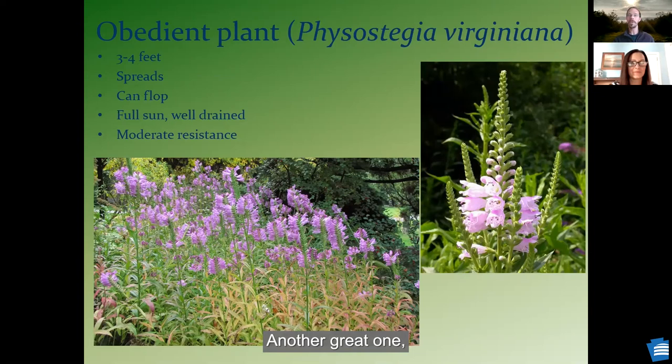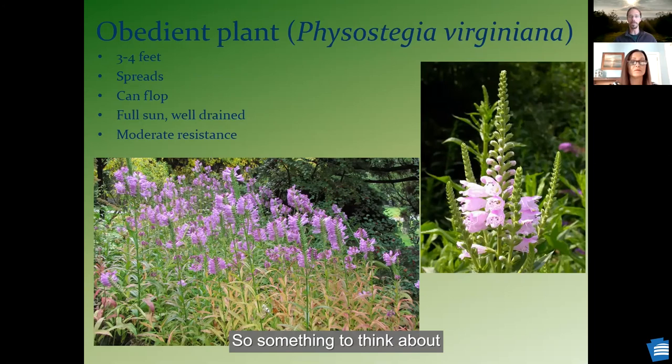Another great one — obedient plant, also in the mint family. It grows about three or four feet tall. This one will also spread. It can flop over sometimes, but they call it obedient plant because you can actually bend the stem to grow a certain way. Something to think about in your landscaping.